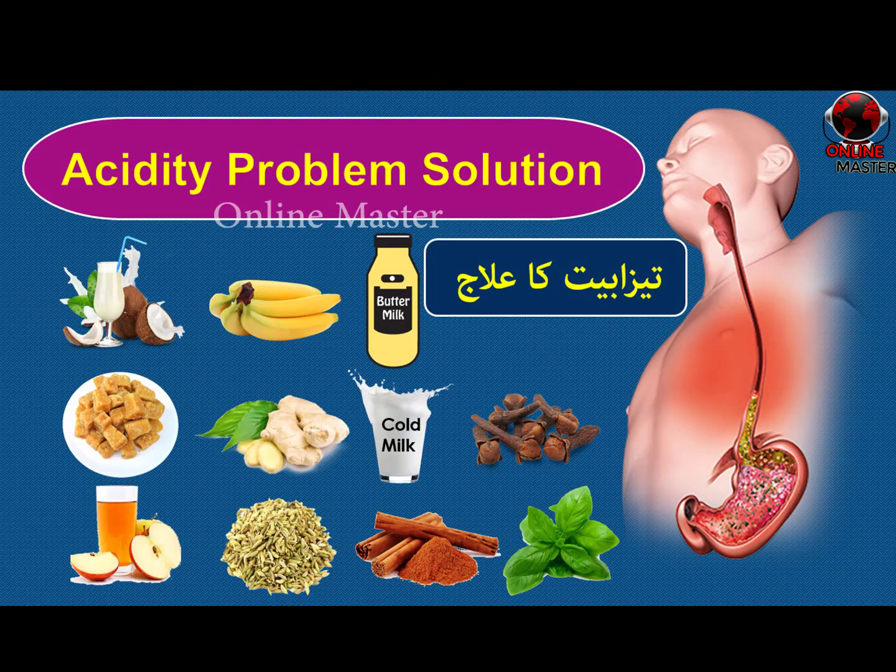Acidity occurs when there is additional secretion of acids in the gastric glands of the stomach. It can be caused due to a long gap between food, empty stomach, or excessive intake of tea, coffee, smoking, or alcohol. Here are 12 simple ingredients available in your kitchen or refrigerator that can be used to get rid of stomach acidity.